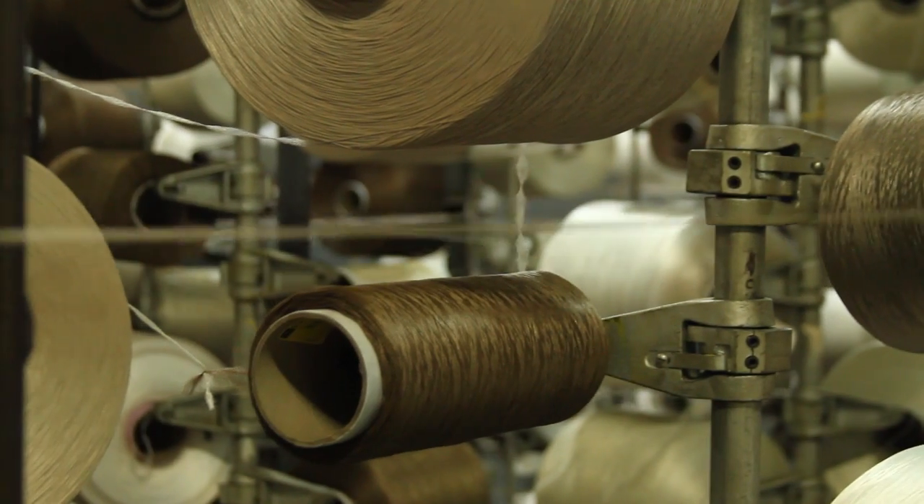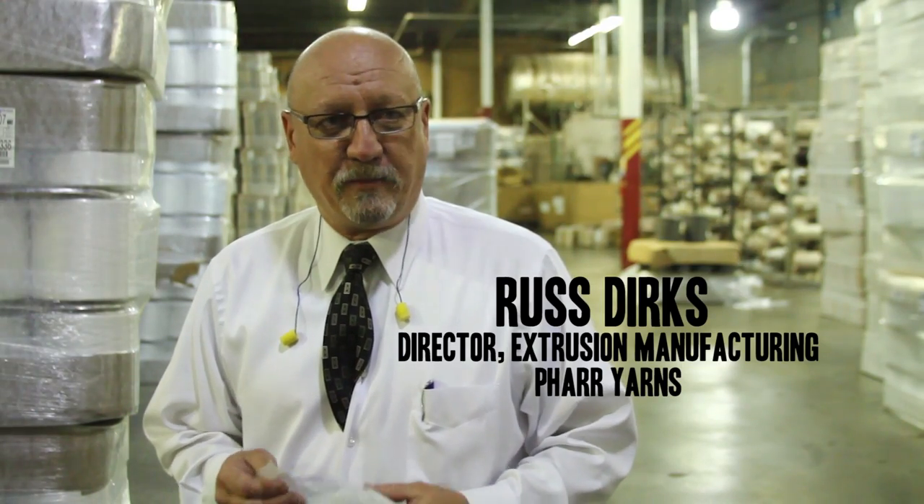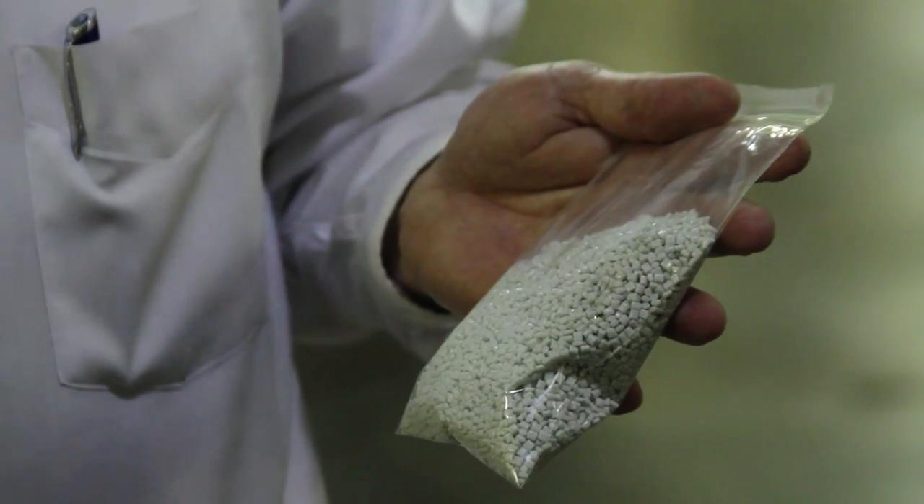At Pharr Yarns, we produce about 850,000 pounds of polyester BCF yarn every week. What we do is we take raw material pellets such as these — polyester recycled content — and we extrude them into filament yarns for the carpet industry.